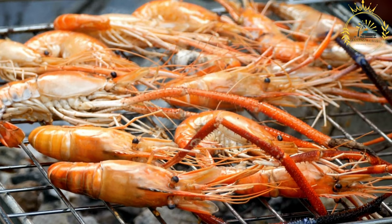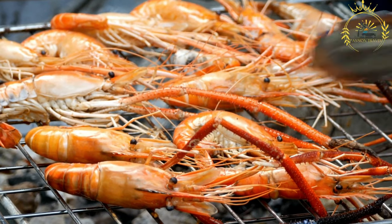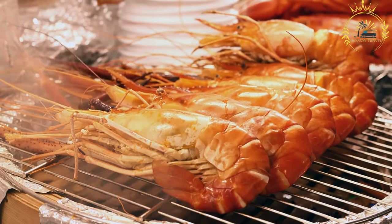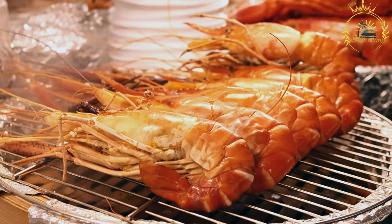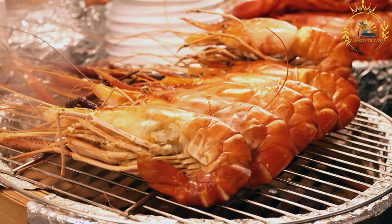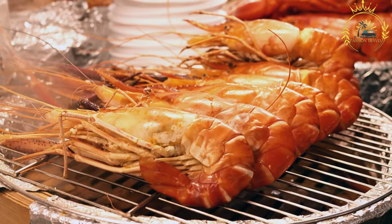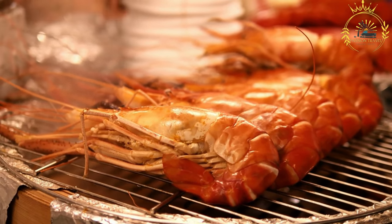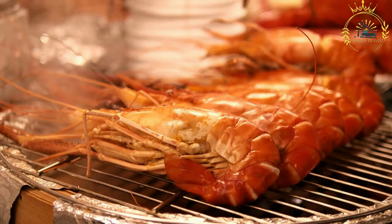Skewering: The marinated shrimp are then threaded onto skewers, either individually or in groups, to make grilling easier and prevent them from falling through the grill grates. Grilling: The skewered shrimp are grilled over an open flame, barbecue, or griddle until they are cooked through and have a slightly charred and smoky flavor. The grilling process enhances the natural sweetness of the shrimp and adds depth to their taste.